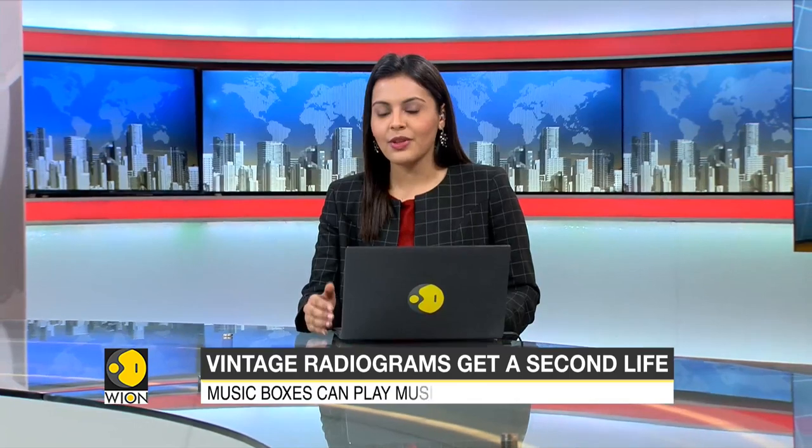Old record and radio players had a charm and particular sound profile not found in modern music devices. A Russian company is giving these vintage items a new lease of life by upcycling them and adding a brand new feature: Bluetooth.